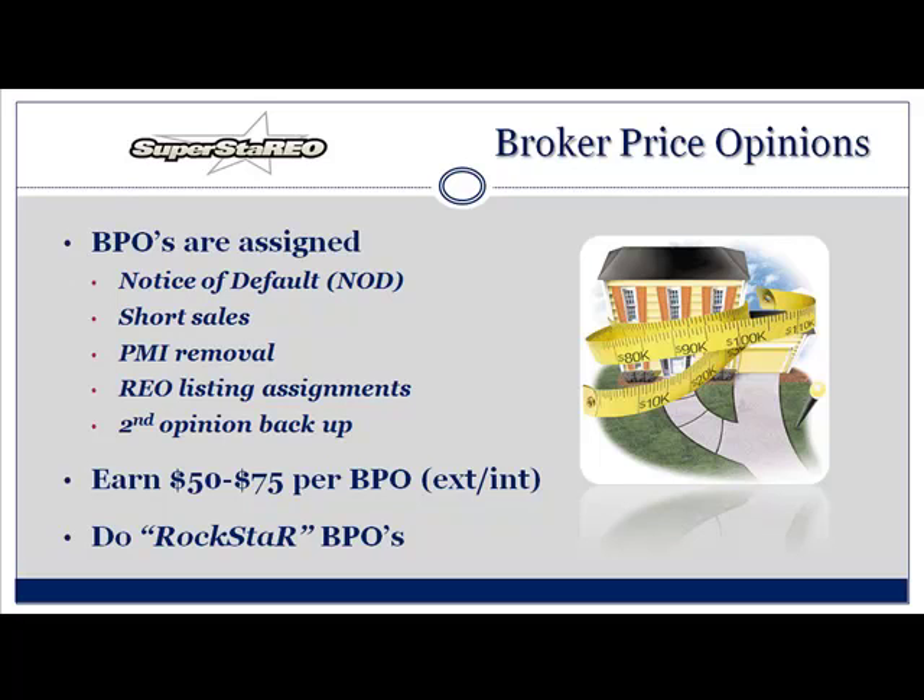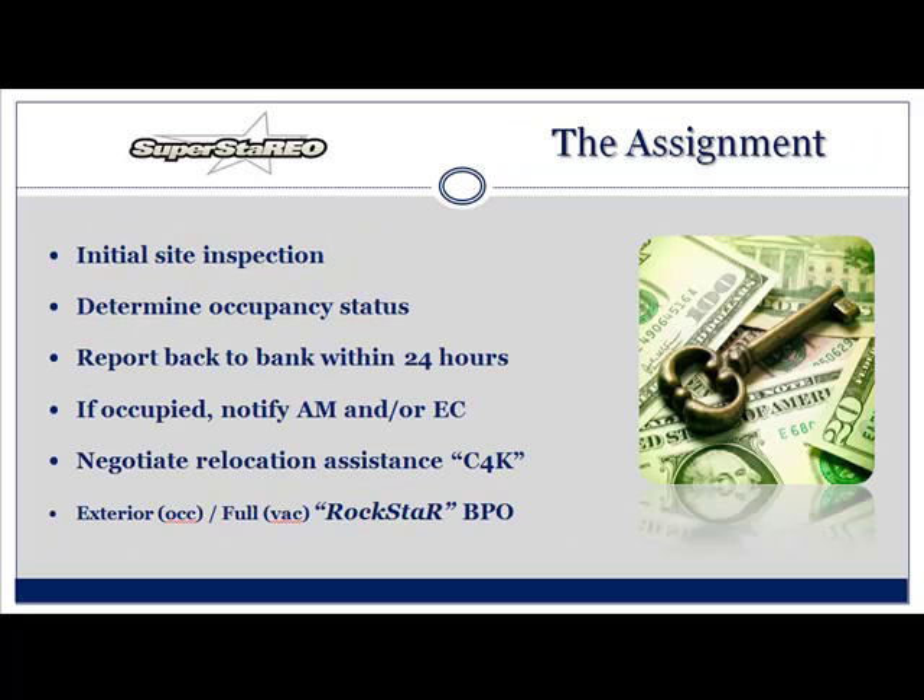Remember I talked about a Rockstar BPO? You get paid between $50 and $75 per BPO. Congratulations — give yourself a hand. Initial site inspection: you just got your first listing. You've got to go check it out — is it occupied or not? You've got to determine occupancy status and get that back to the bank within 24 hours. If it's occupied, you need to notify your AM — your asset manager — and eviction coordinator. If it's vacant, you need to tell them as well because that will start a rekey and get the property secured. Once it's vacant, you do a Rockstar BPO. But don't forget — if it's occupied, you're going to have to negotiate cash for keys.